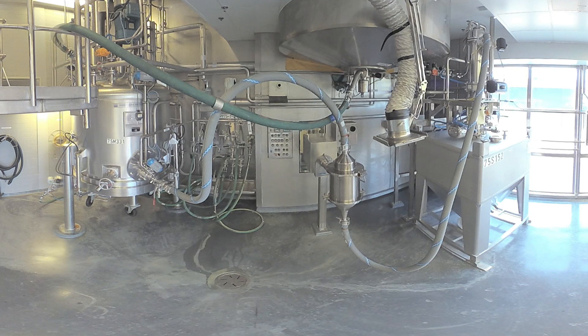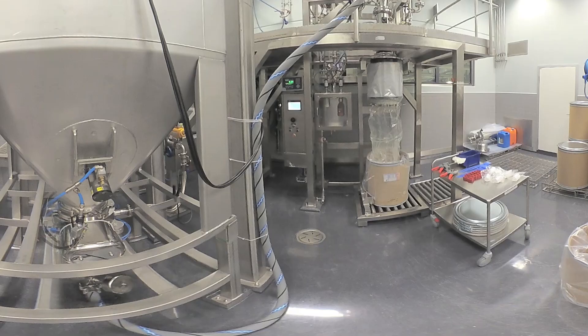The whole operation is done in a closed system. The product doesn't come into contact with open air during the entire operation. Final API is packed and sampled in a highly contained system. Here you can see the final packing line with a sampling system, where samples are collected straight from the product flow to a sample bottle.